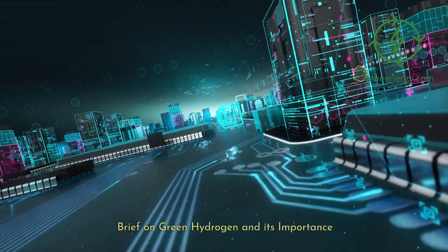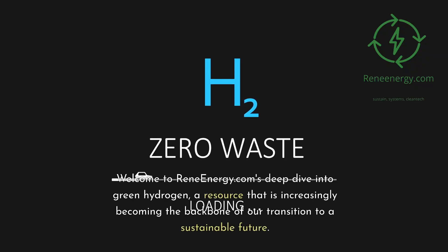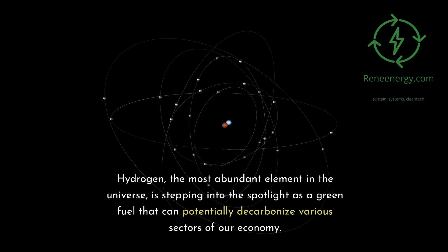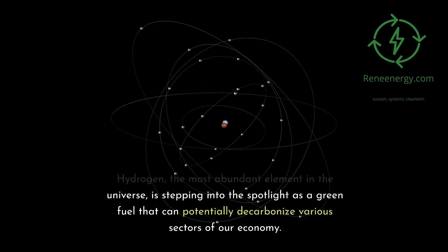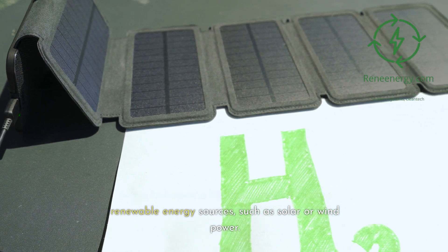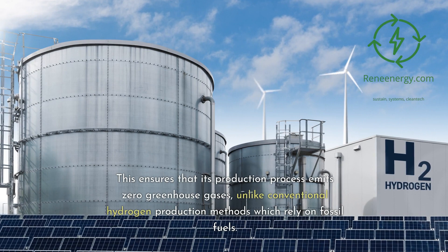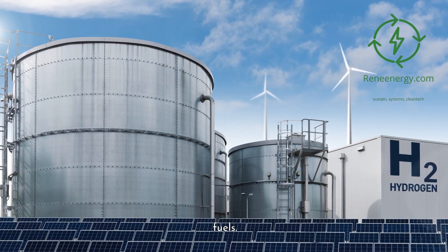Brief on green hydrogen and its importance. Hydrogen, the most abundant element in the universe, is stepping into the spotlight as a green fuel that can potentially decarbonize various sectors of our economy. Green hydrogen is hydrogen produced using renewable energy sources, such as solar or wind power, ensuring that its production process emits zero greenhouse gases, unlike conventional hydrogen production methods which rely on fossil fuels.